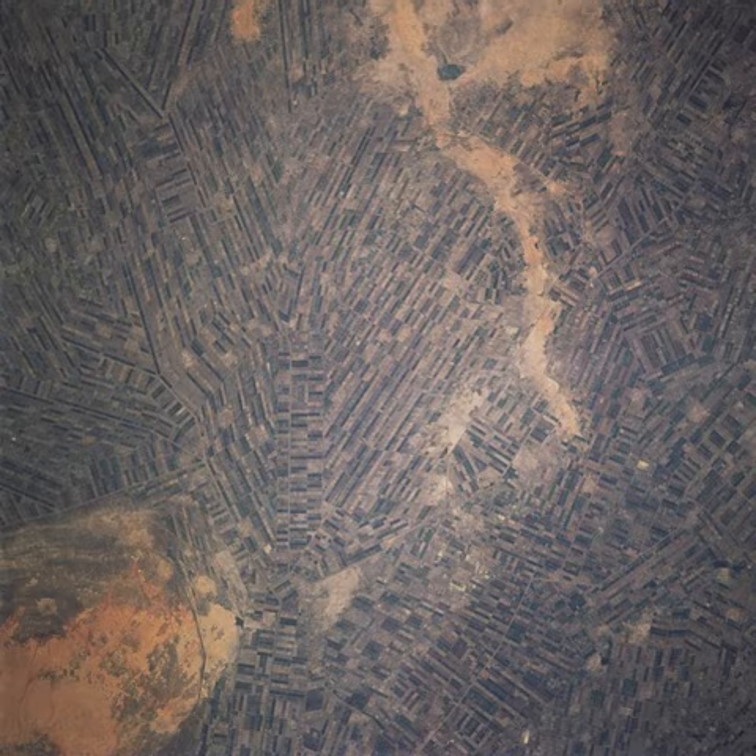The Gezira scheme is one of the largest irrigation projects in the world. It is centered on the Sudanese state of Al Jazeera, just southeast of the confluence of the Blue and White Nile rivers at the city of Khartoum.